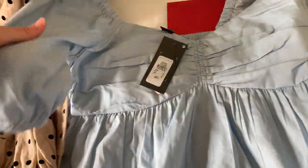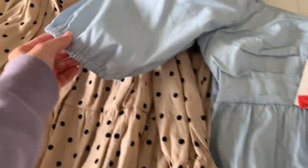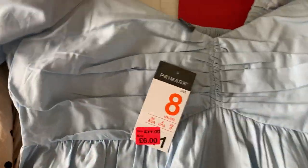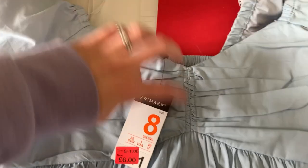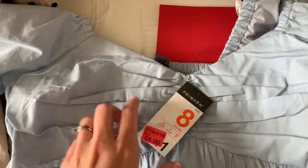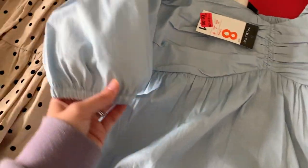I also got this little top — it was £11 down to £6. It's got kind of puff sleeves and I've tried it on and it's really nice. It looks a wee bit big here but it's nice and puffy and I really like the neckline — it's really flattering. I like the colour too — it's a pale blue.